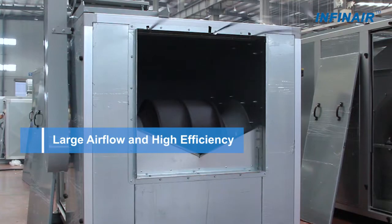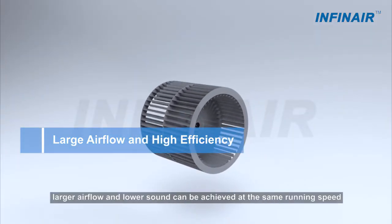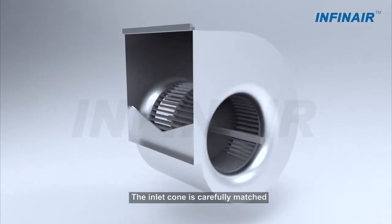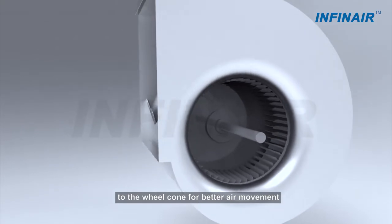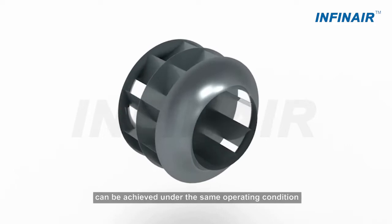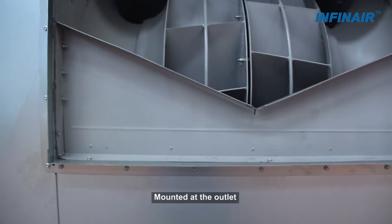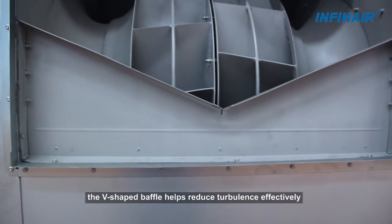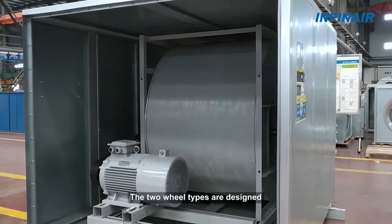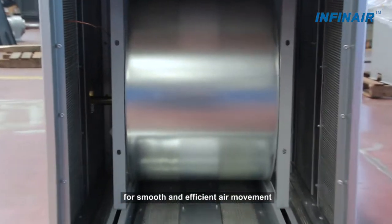With the forward-curved wheel, larger airflow and lower sound can be achieved at the same running speed. The inlet cone is carefully matched to the wheel cone for better air movement. With the backward-inclined wheel, high efficiency and non-overloading can be achieved under the same operating condition. Mounted at the outlet, the V-shaped baffle helps reduce turbulence effectively. Both wheel types are designed with the AMCA recommended inlet and outlet dimensions for smooth and efficient air movement.